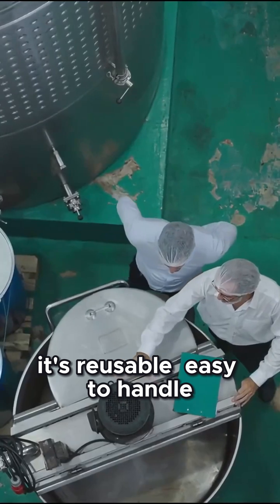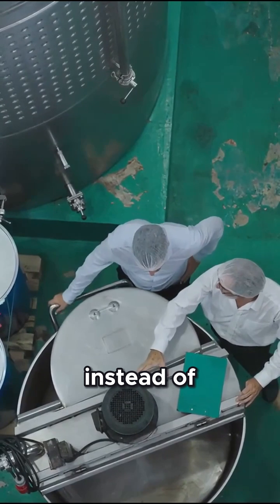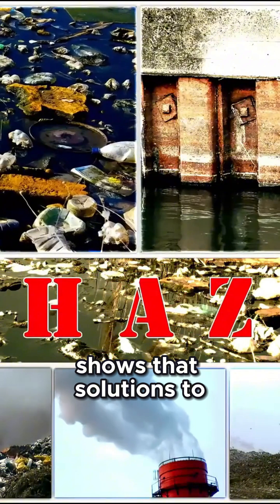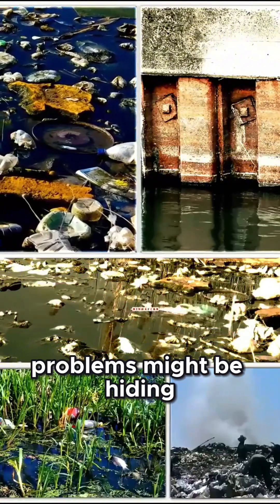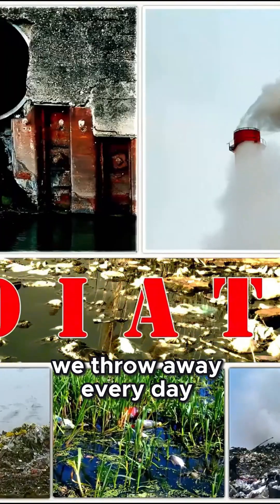It's reusable, easy to handle, and could complement existing recycling efforts instead of competing with them. In short, BETA shows that solutions to the world's toughest problems might be hiding in plain sight — in the plastic we throw away every day.